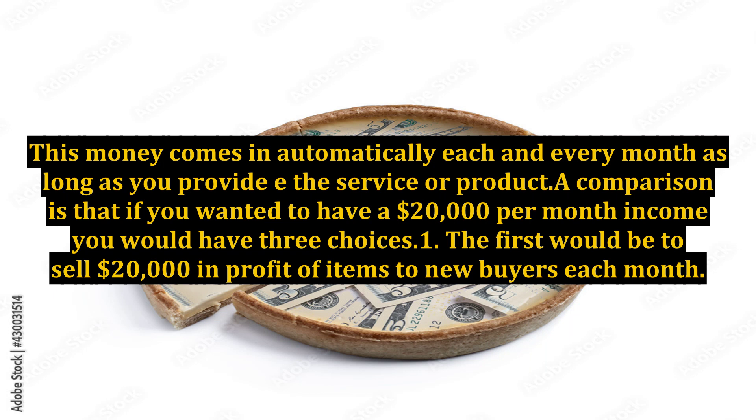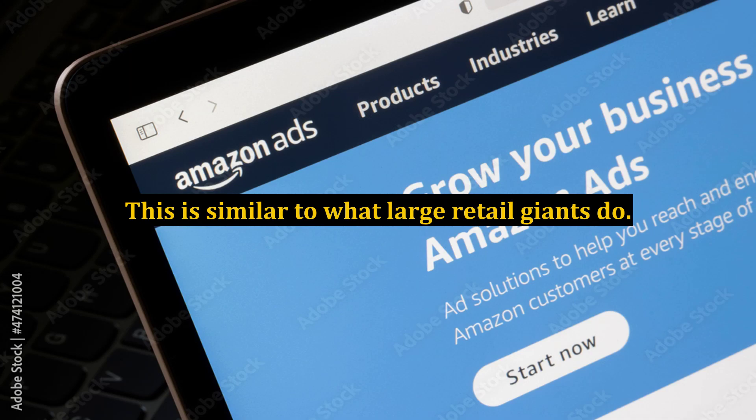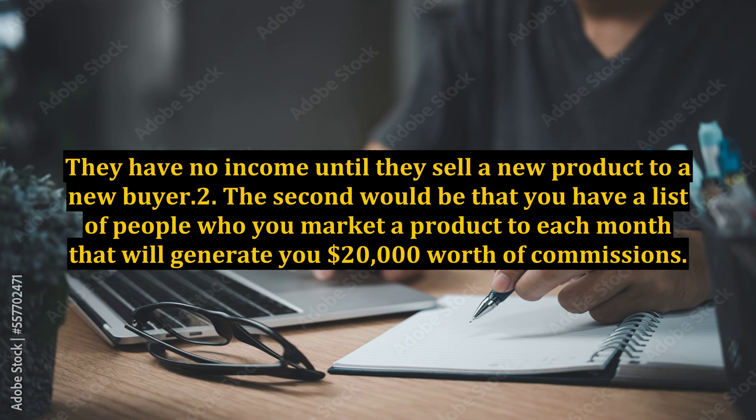A comparison is that if you wanted to have a $20,000 per month income, you would have three choices. The first would be to sell $20,000 in profit of items to new buyers each month. This is similar to what large retail giants do — they have no income until they sell a new product to a new buyer. The second would be that you have a list of people who you market a product to each month that will generate you $20,000 worth of commissions.